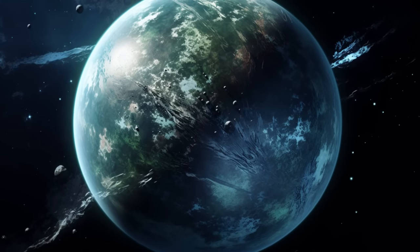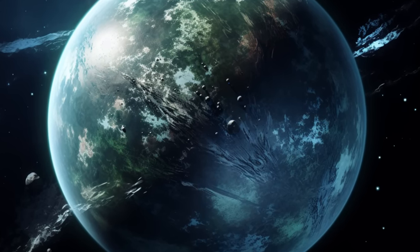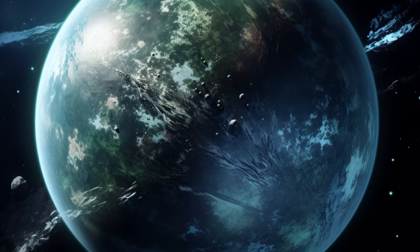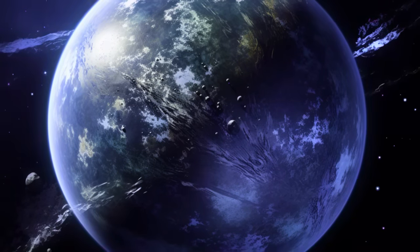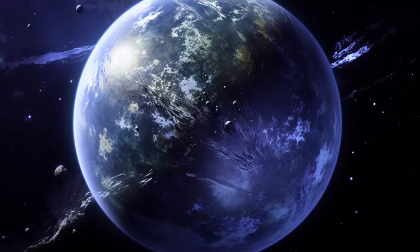Kepler 452b's Liquid Landscapes. Kepler 452b offers promising conditions for organic life, being a rocky exoplanet in the habitable zone of a sun-like star. Its Earth-like qualities and stable environment make it a prime candidate for life.